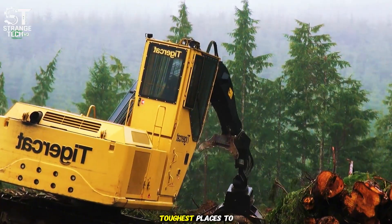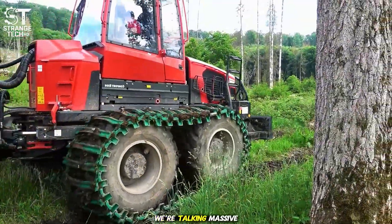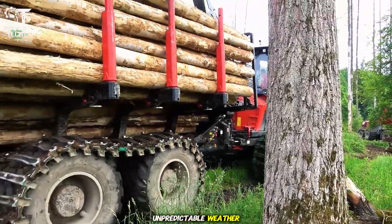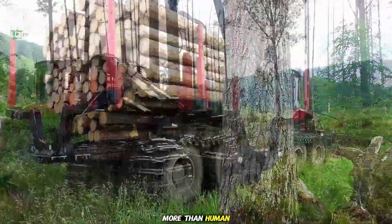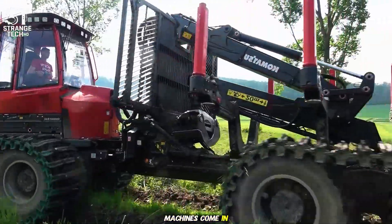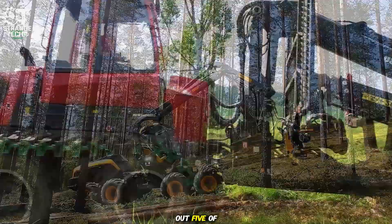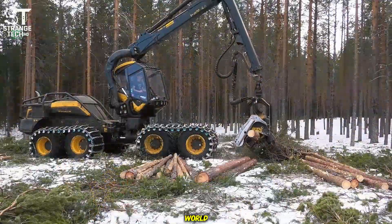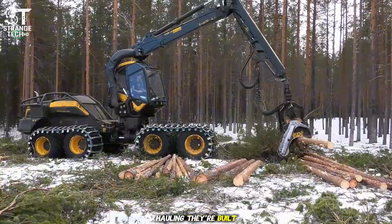The forest is one of the toughest places to work on Earth. We're talking massive trees weighing tons, rough terrain, and unpredictable weather. It takes more than human strength to get the job done. That's where these machines come in. Today we're checking out five of the most powerful and advanced logging machines in the world — from cutting to hauling, they're built to rule the forest.